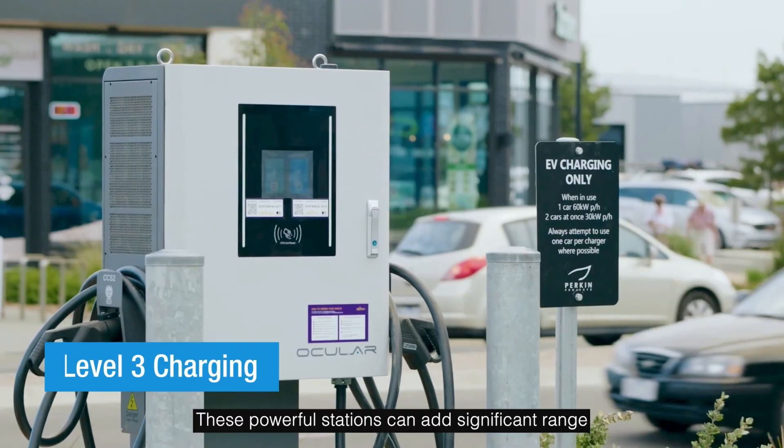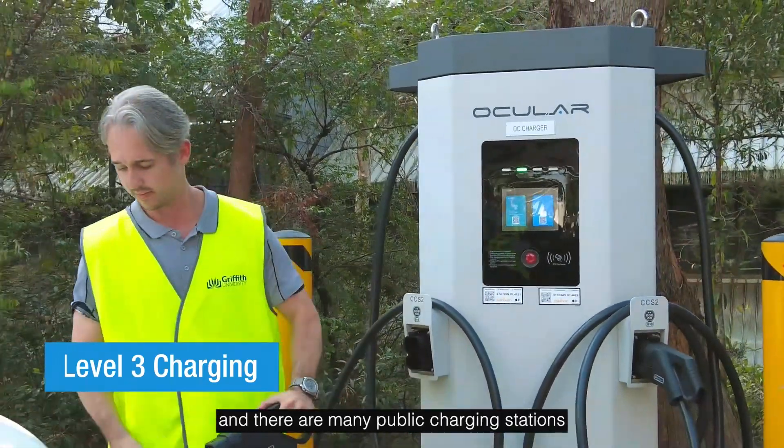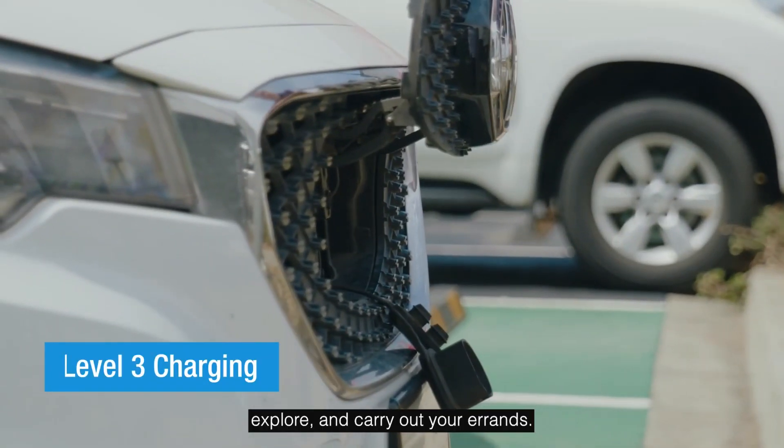These powerful stations can add significant range within just 10 minutes to an hour, and there are many public charging stations you can use while you shop, explore, and carry out your errands.